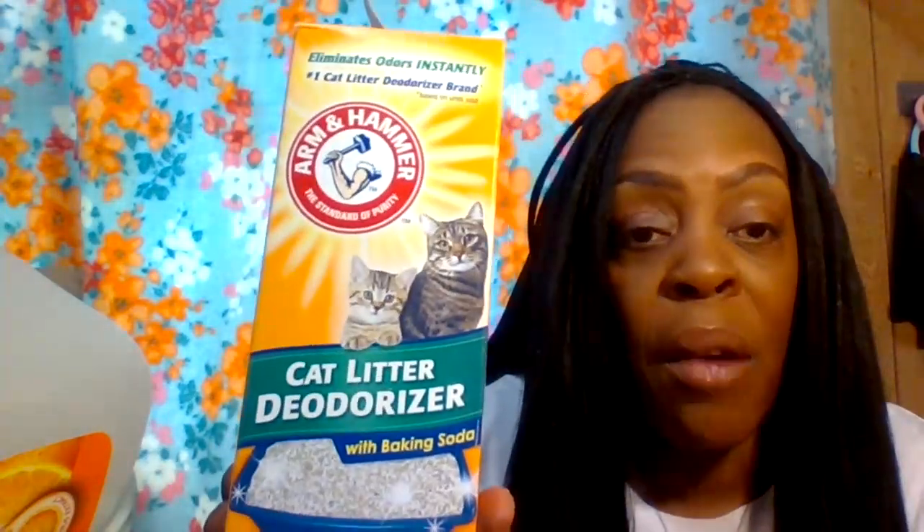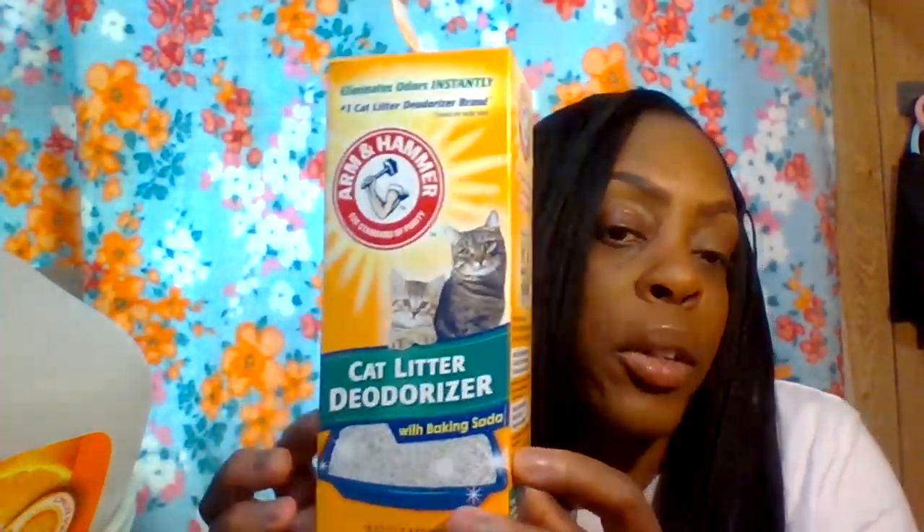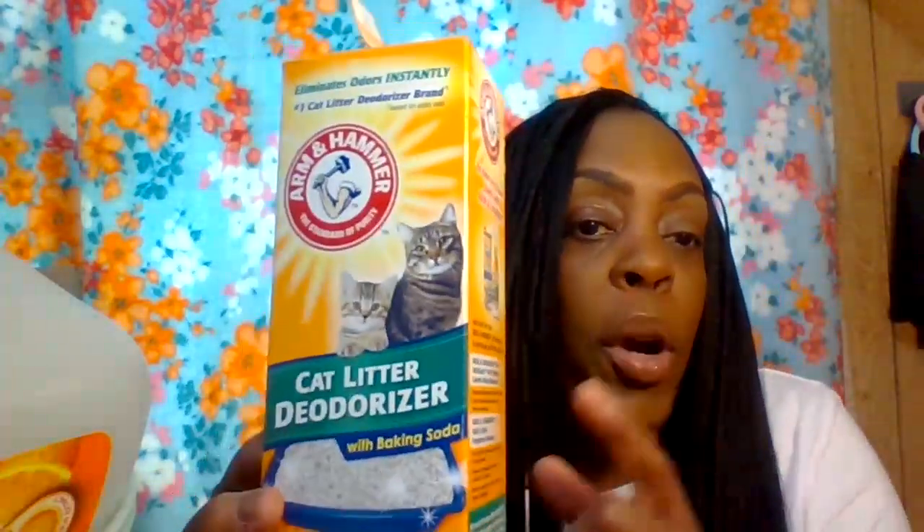Next I want to show you the Arm & Hammer cat litter deodorizer. Our cat Marshmallow really loves this, and it makes our house smell good. Right by our front door is where we have the cat litter box, her toys, food, and water. We put this into her litter box every time after cleaning it out. It was also under ten dollars — you can find it at Walmart or Target.